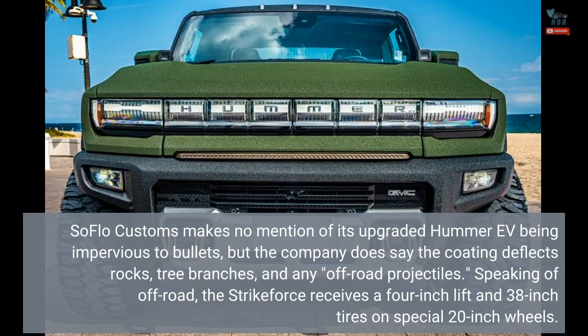Speaking of off-road, the Strike Force receives a 4-inch lift and 38-inch tires on special 20-inch wheels.